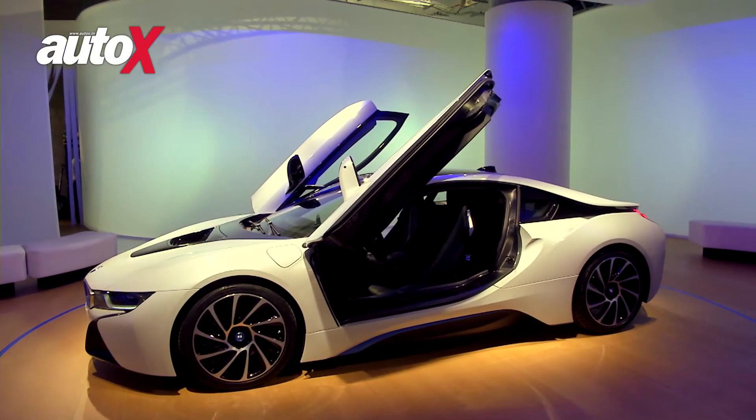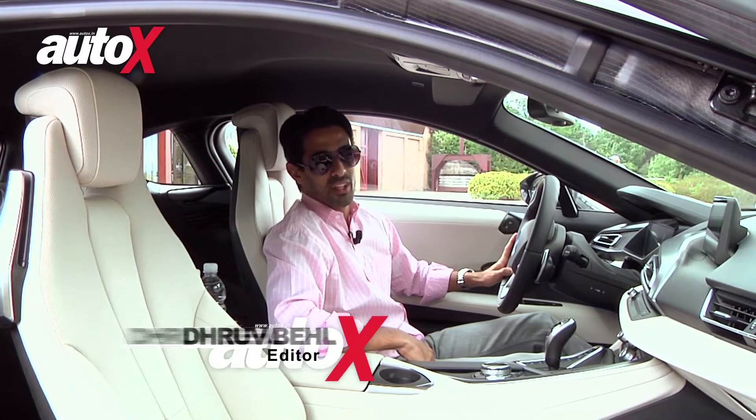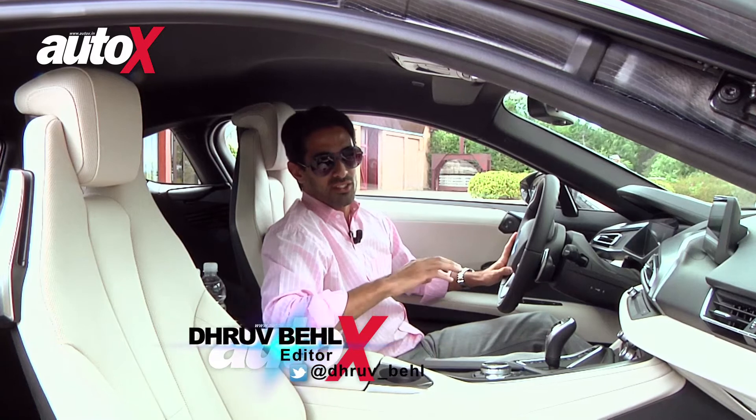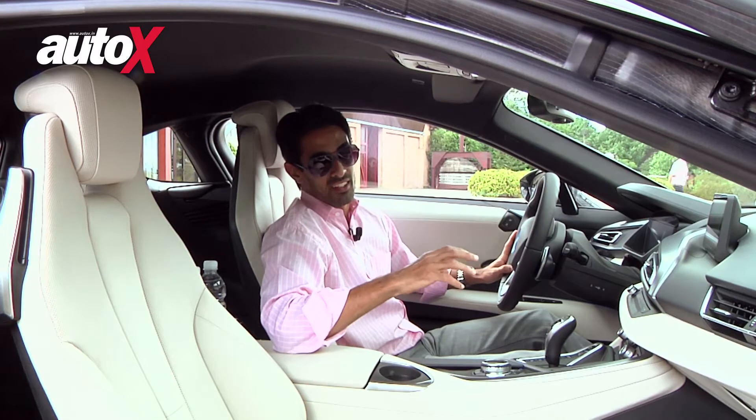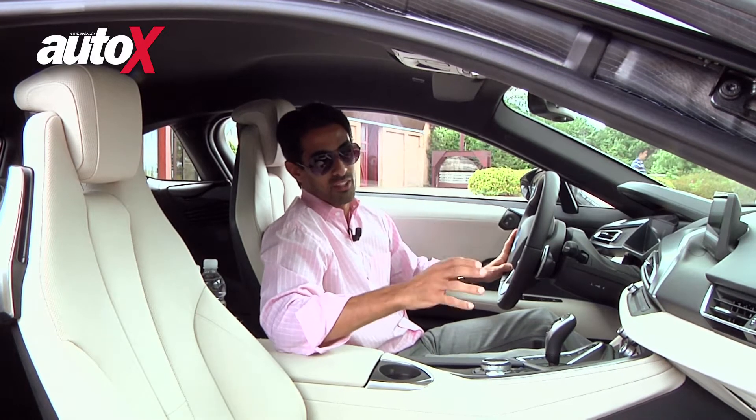Welcome to the year 2035. No, we haven't really invented time travel — it is the year 2014. But by looking at this car, you would really think that we're talking to you from somewhere in the future.